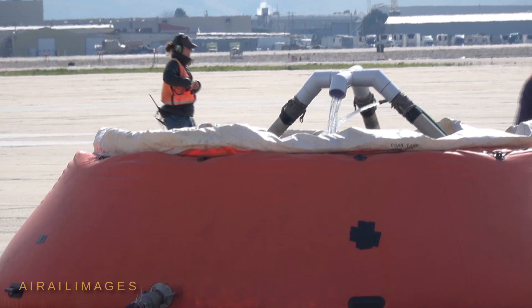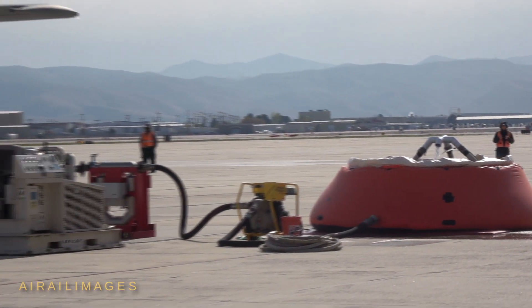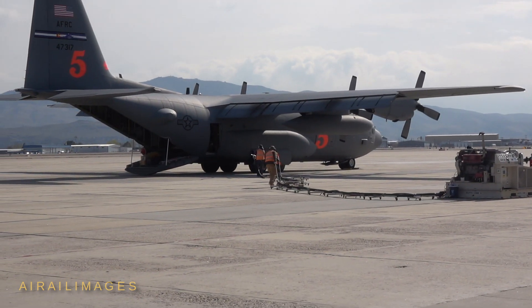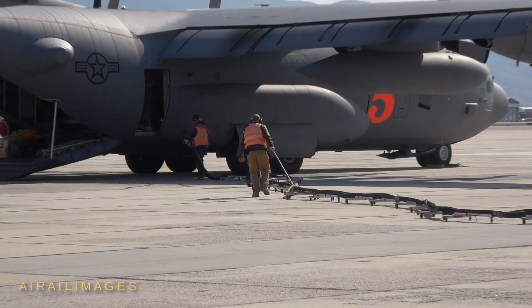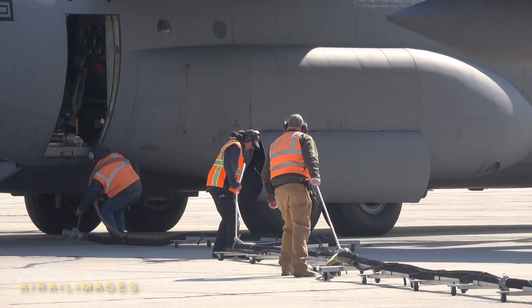The C-130s flew to drop zones in nearby mountainous areas to practice fire tactics with lead planes. In the imagery, a Forest Service Super King Air lead plane uses puffs of smoke to tell the following C-130 crew where to begin and end the drop line. Aboard the C-130, the co-pilot has the release trigger while the pilot flies the airplane.